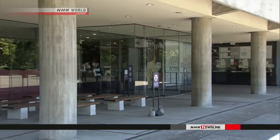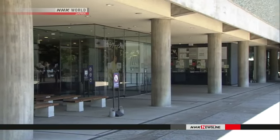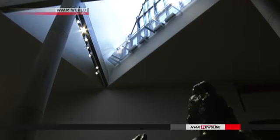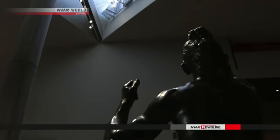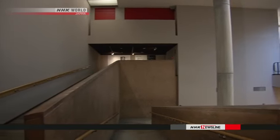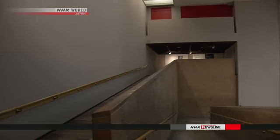Le Corbusier's trademark pilotis columns support the main building. He also made wide use of natural light when designing the museum. The exhibition corridor has a spiral shape that allows it to be extended endlessly and accommodate more works of art.